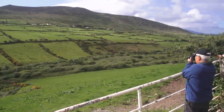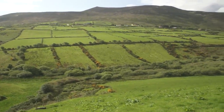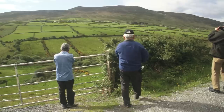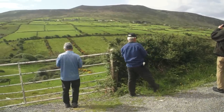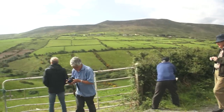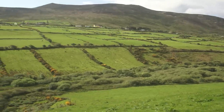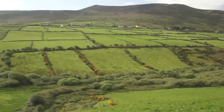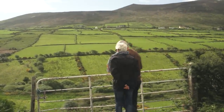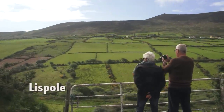The weather finally cleared up and the sun came out on the beautiful green rolling fields, so we stopped the bus to get out and have a good look. This is really the best view we've had so far of the famous green Irish rolling landscape, with sheep grazing on the sloping fields, borders of wild ragwort yellow flowers, stone walls, and some houses up on the hillside. We're still on the Dingle Peninsula near the little village of Lisbold.